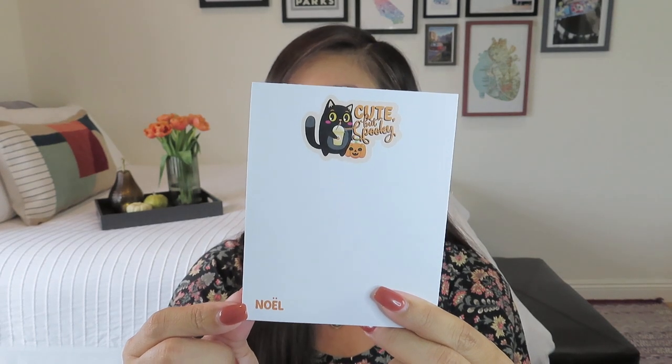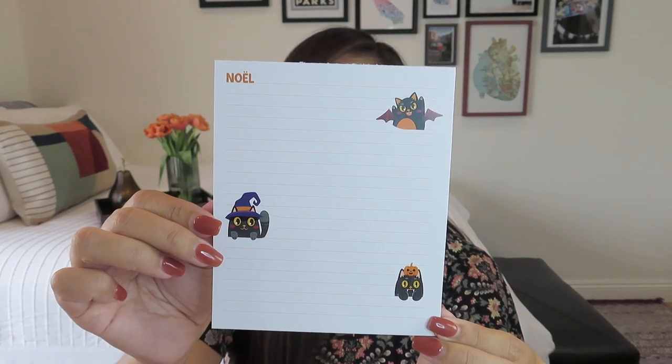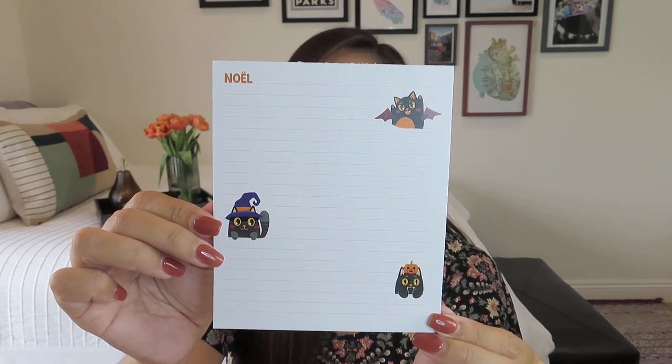This time around we got two notepads — usually we get three, but this is a nice usable size. One says 'Cute but Spooky' on the top and has my name with the umlaut, with the dots over my E, which I really appreciate. She does her best, if you have a name with diacritics, to use fonts that allow for them. The second notepad has the kitty in all different costumes — one with bat wings, one with a witch's hat, and one balancing a little pumpkin on her head — with my name at the top. Two notepads is definitely doable.